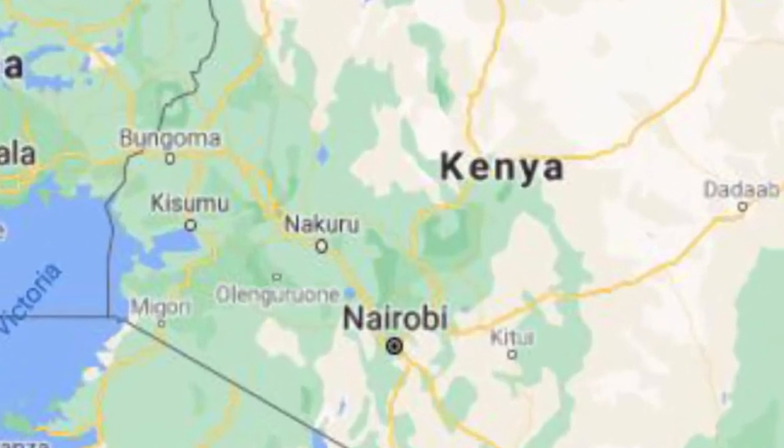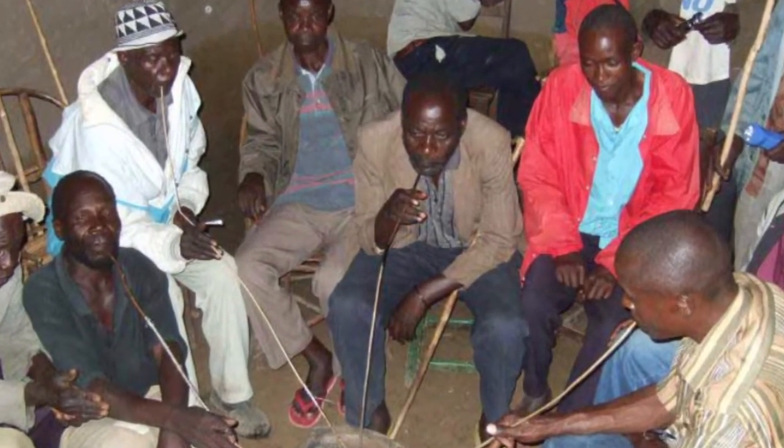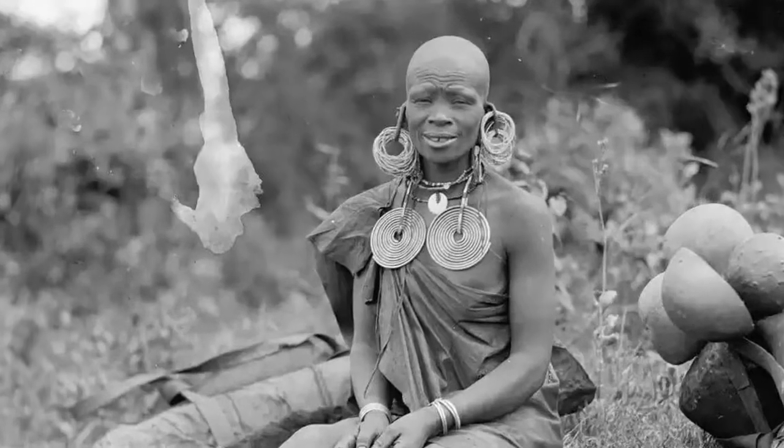Kenya's national beer is the famous Tusker. However, there are many traditional homemade brews that have been passed down generations. Moratina is one such beverage, a staple of central Kenya's Kikuyu community.